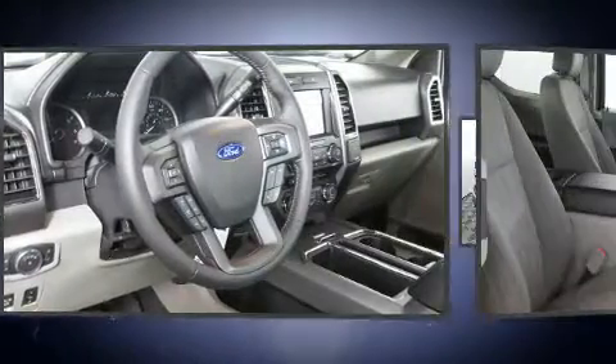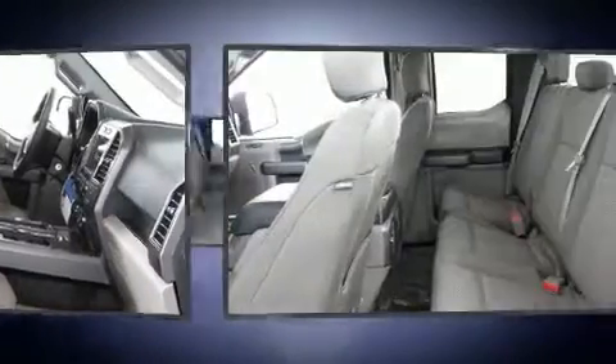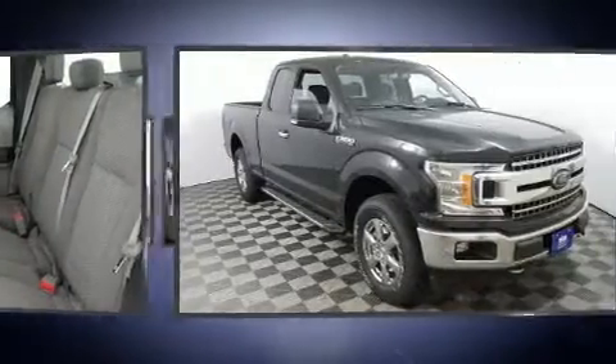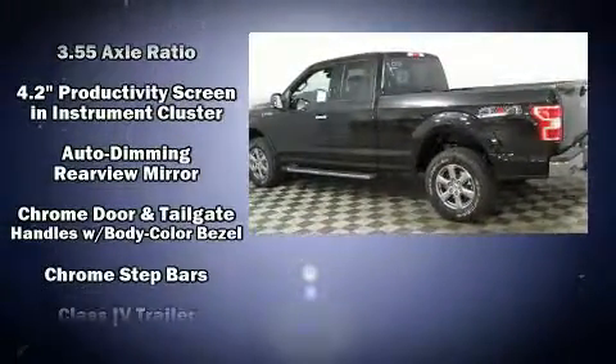Power adjustable pedals allow the driver to optimize their driving position, enhancing visibility, comfort, and safety. Audio features include a CD player with MP3 capability, steering wheel mounted audio controls, and seven speakers enhancing the audio experience throughout the interior.